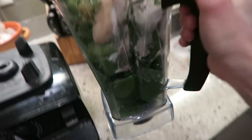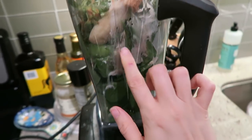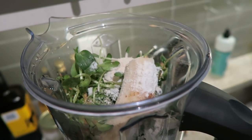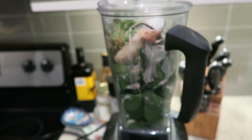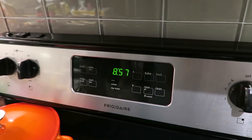So this is what's in my morning smoothie today: lots of greens, some banana, collagen, protein powder, cinnamon. I also put some sprouts in because they were going to go bad. I'm going to blend it up and probably take this breakfast on the go because I want to leave soon — it's already 8:57.